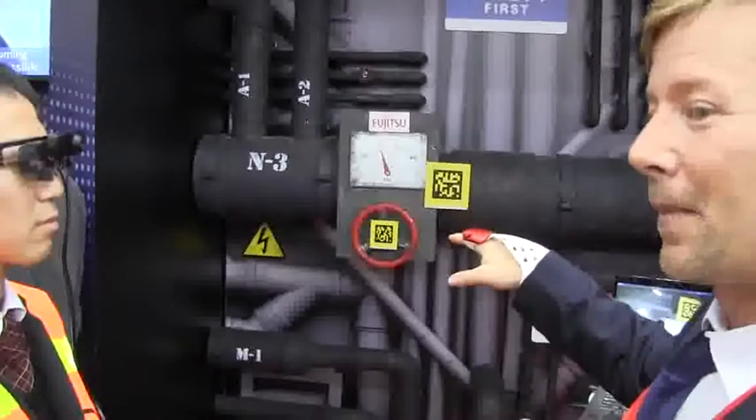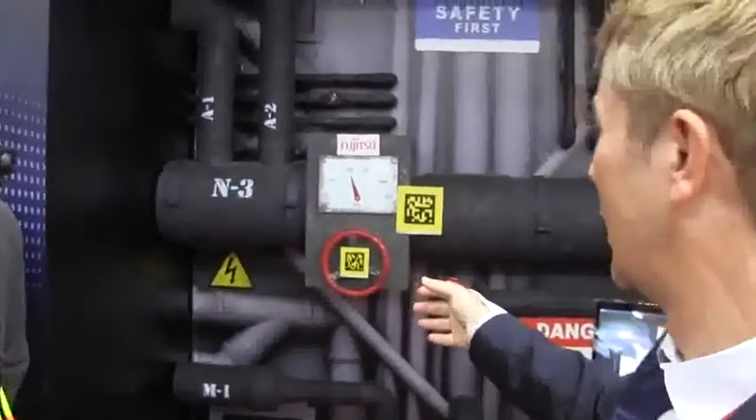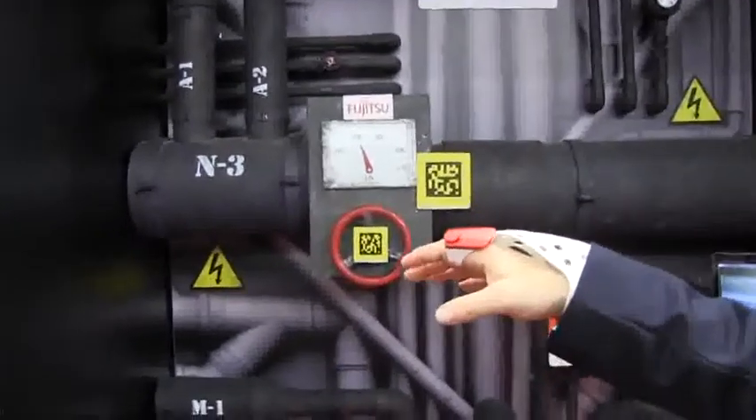There's not enough water, so it asks you to turn the valve and increase the pressure. It gives you the instructions of which way to turn the valve, displayed in the glasses.